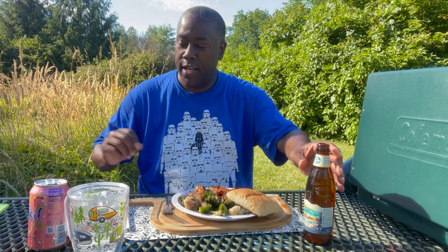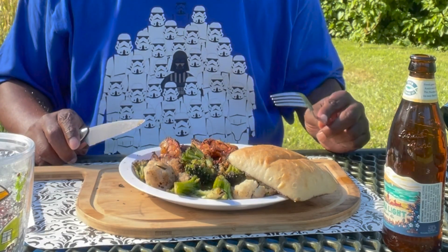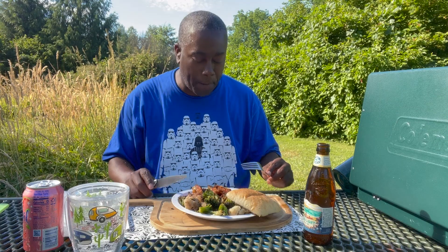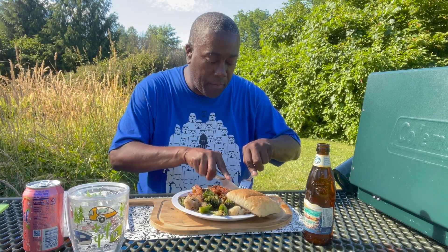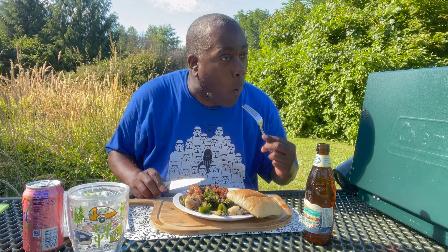There you have it — Argentinian surf and turf. I've got some Kona light beer here, some Sole grapefruit water. Let's test it out. Shrimp is perfect. It's a steak.